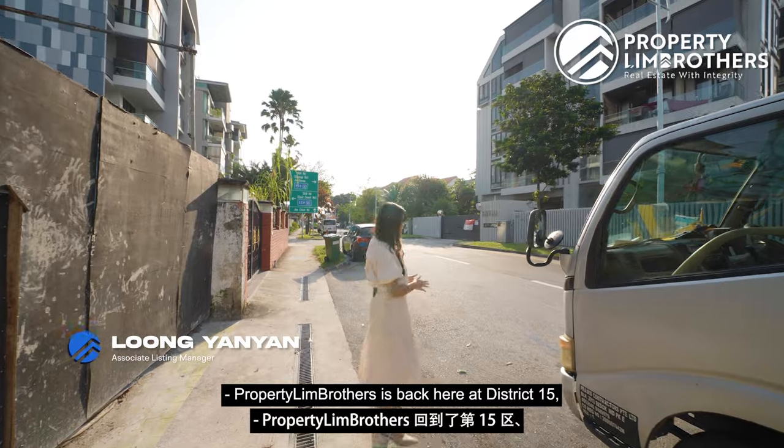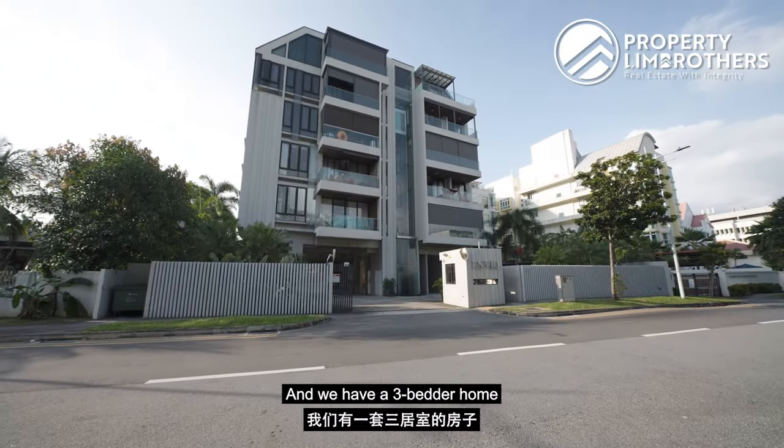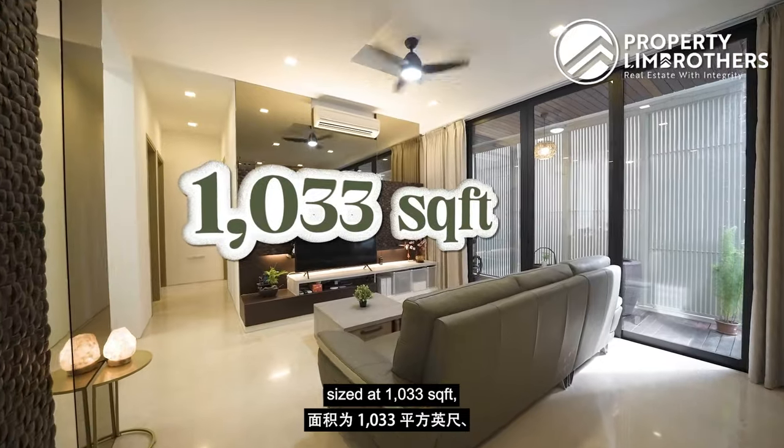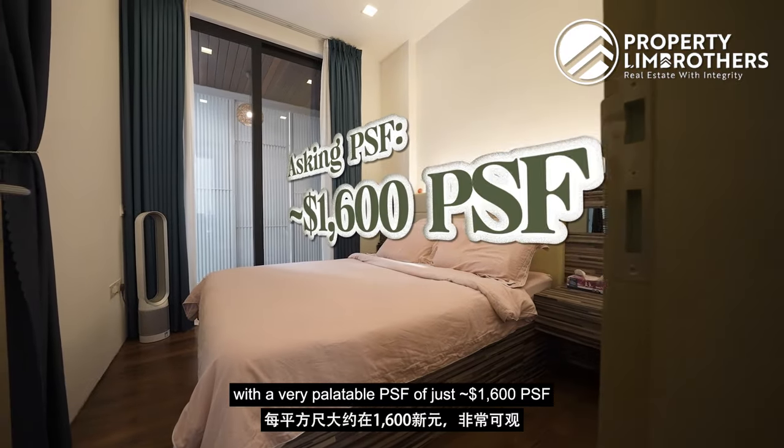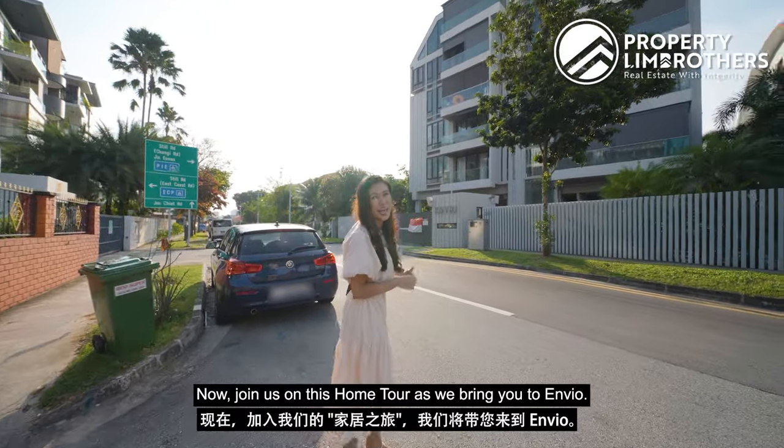Property Lean Brothers is back here at District 15, bringing you to a boutique project called Envio. We have a three-bedroom home sized at 1,033 square feet with a very palatable PSF of just 1,600 odd for a freehold home. Join us on this home tour as we bring you to Envio.